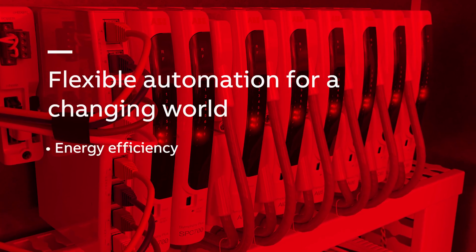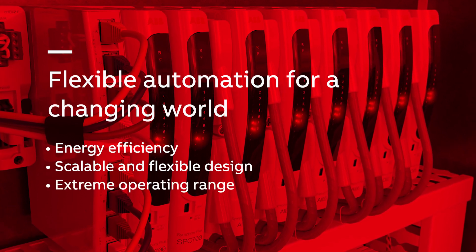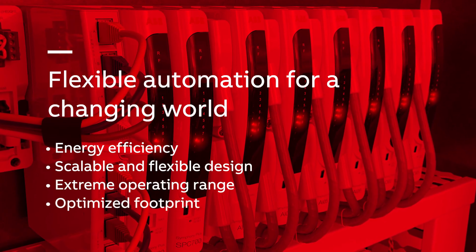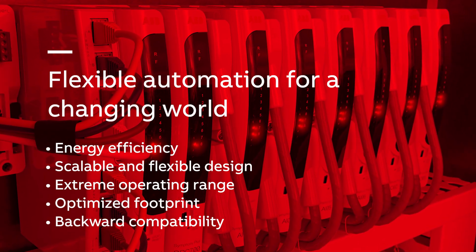Energy efficiency, scalable architecture, flexible design, extreme operating condition range, optimized footprint, and backward compatibility make SD Series the best solution for new installations as well as upgrades and expansions.